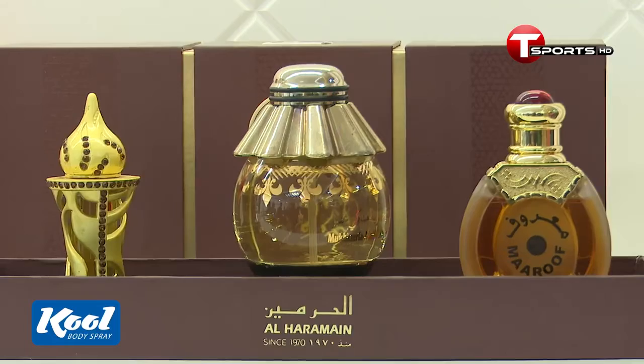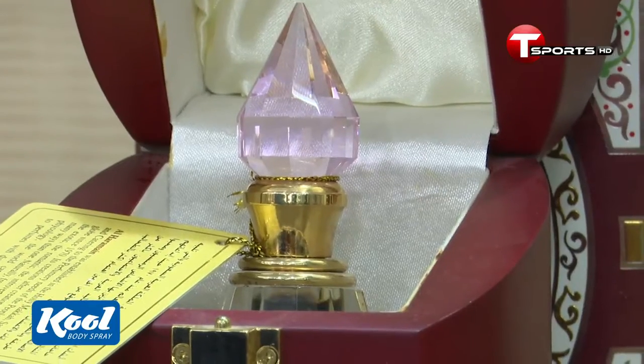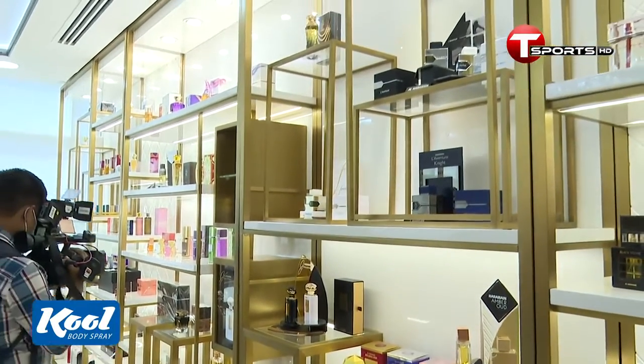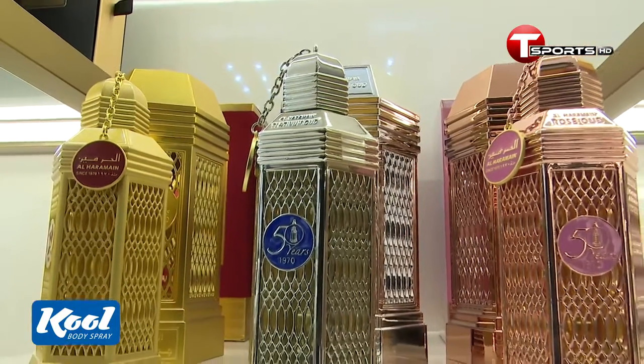Our factory was established in the early 2000s. The staff were also from the early 2000s. This perfume is the production of the first product.